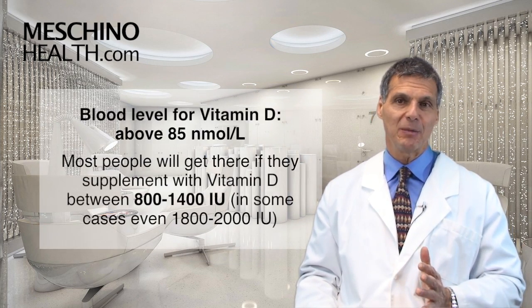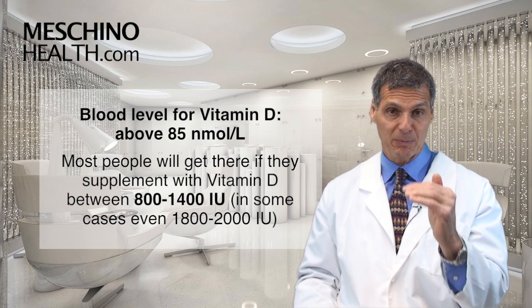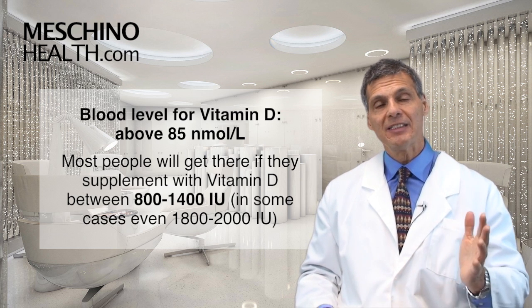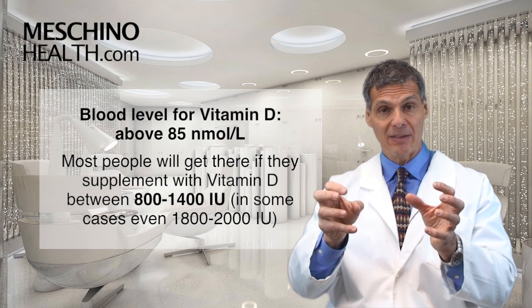In terms of cancer prevention, the blood level of vitamin D you're shooting for is above 85 nanomoles per liter. Get your blood tested to make sure you're in the ideal range. Studies now tell us that most people will get there if they supplement with between 800 and 1400 IUs of vitamin D.